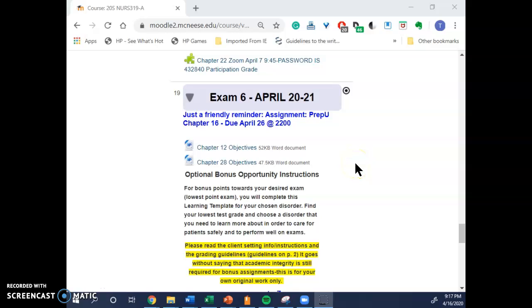Hello everyone. I thought I'd share a little video to show you what's new in the course under Exam 6. April 20th to 21st, I have the objectives — still working on this content a little bit before I post anything.